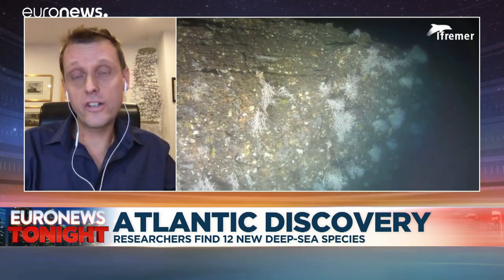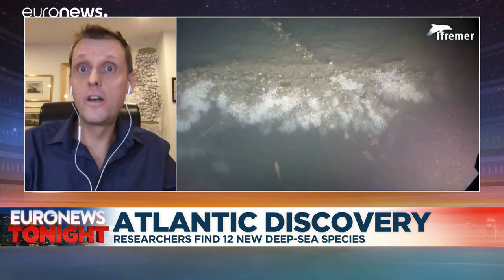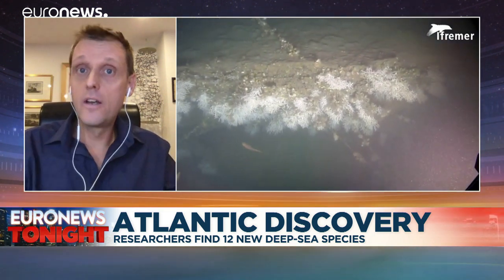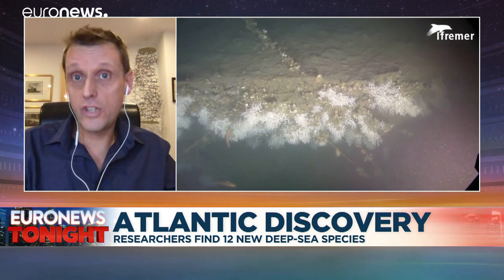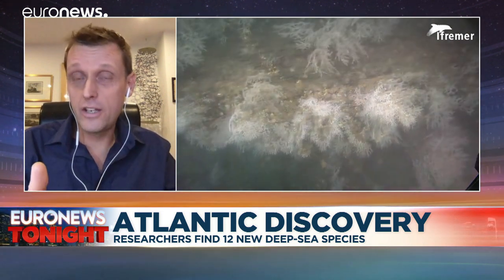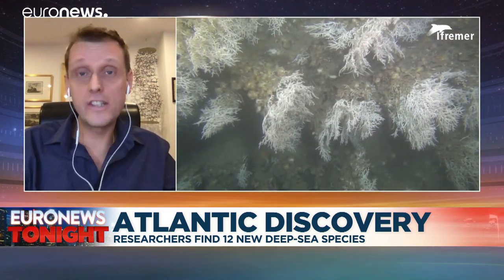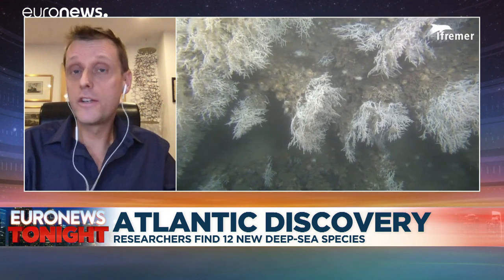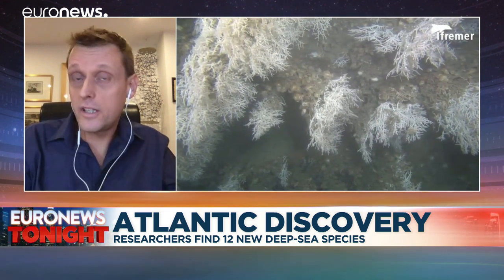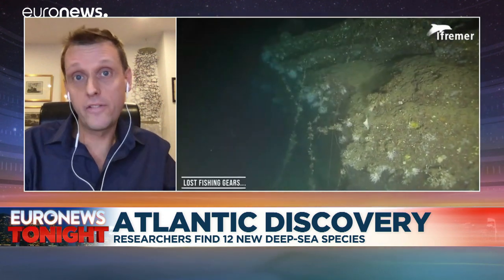As the oceans become warmer, more acidic, and in some places lose the oxygen vital to life, these places are at the forefront of those changes, and it doesn't look like a very good future. We've modelled the implications, and the suitability of the habitat that the corals live in is declining really rapidly. So it's vital we limit carbon dioxide emissions, not just to preserve our own habitat, but to preserve the habitat of these very vulnerable deep-sea ecosystems too.